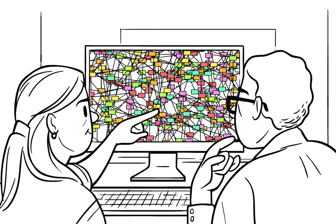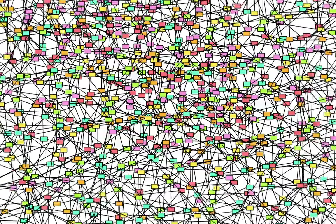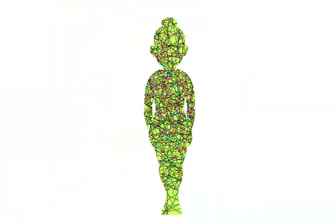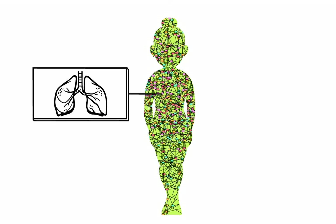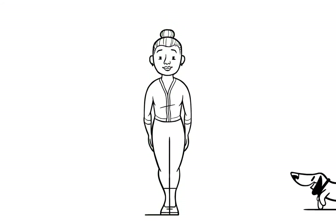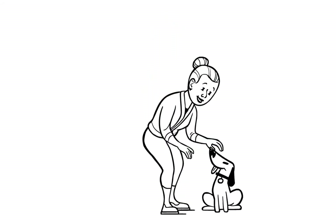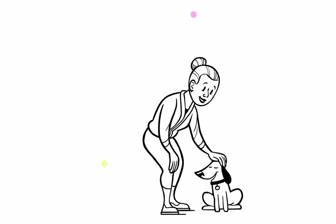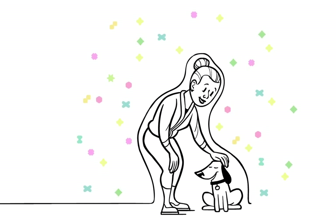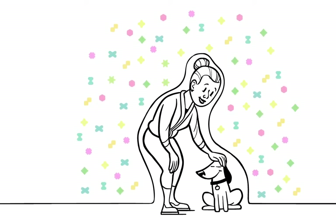We then use this information to build computer models that will predict what might happen if we expose a cell or even the whole body to a new chemical. The more and better information we give the model, the better the predictions will be. Using these modern biological techniques combined with improved computer data systems and prediction models, we can understand more about the chemicals that surround us and make better choices regarding their use to keep you and me and our friends safe from potentially harmful exposures.